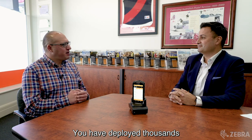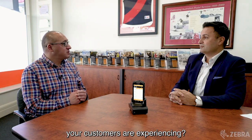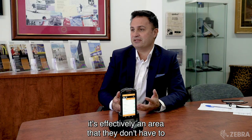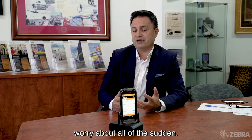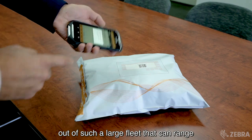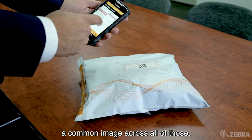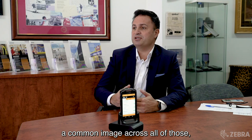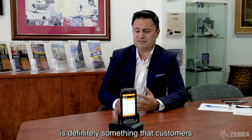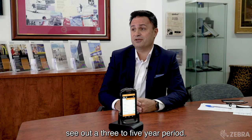You've deployed thousands of mobile devices out there in the marketplace. What are the general benefits that your customers are experiencing? One of the major ones — it's effectively an area that they don't have to worry about all of a sudden. What we're doing is taking the guesswork out of such a large fleet that can range into the tens of thousands sometimes. Knowing full well that you've got a common image across all of those and a version of hardware is definitely something that customers benefit from and are able to actually see out of a three to five year period.